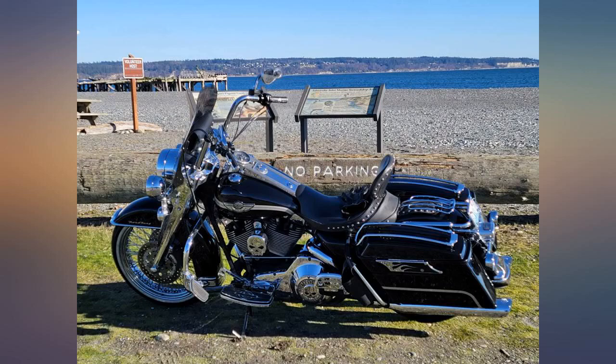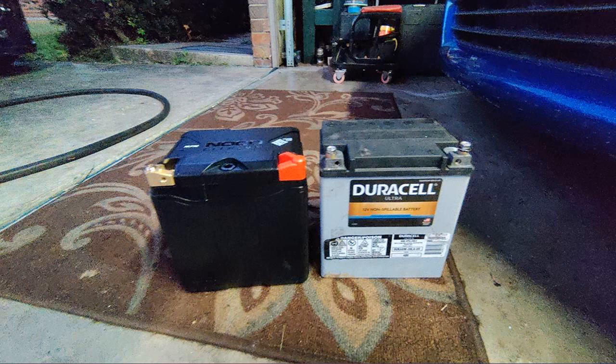I've had a lithium in my other Harley with no issues for 3 years. I haven't used a trickle charger on it yet.